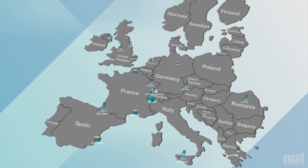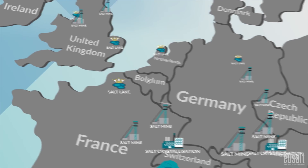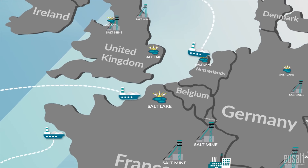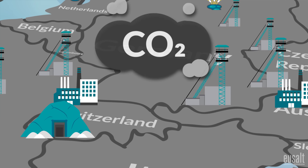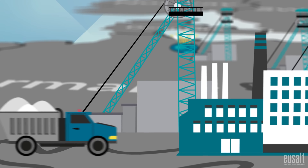Fortunately, salt resources are found abundantly throughout Europe, which means it's not necessary to ship any salt from the other side of the world, unlike many of today's other resources. This in turn allows for shorter, quicker journeys to transport the salt to its final destination, helping in the reduction of emissions into the atmosphere. In addition, it helps local economies and creates valuable jobs.